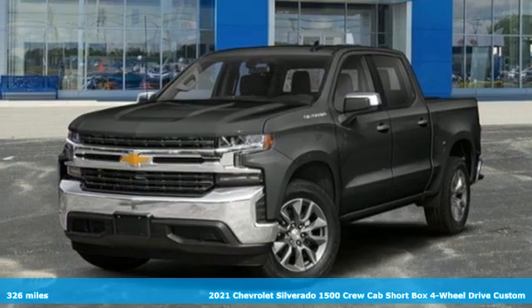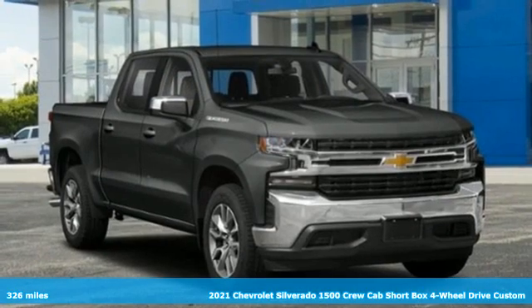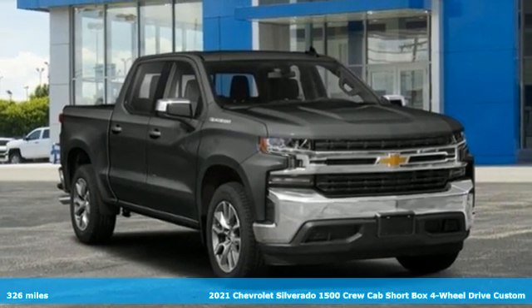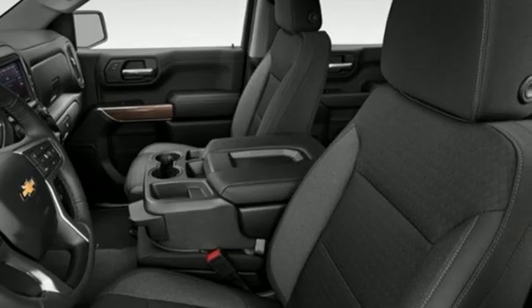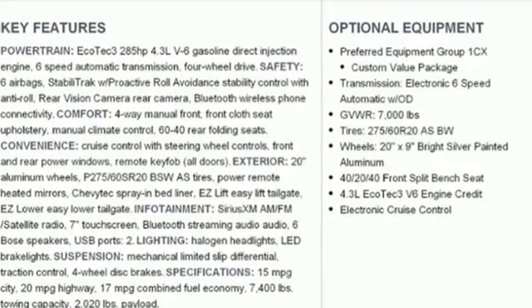Here's a new 2021 Chevrolet Silverado 1500. Equal parts suave and stout, this multitasking Silverado is a powerful personality. And get ready for an impressive combination of features.